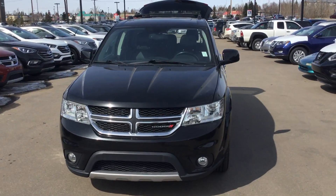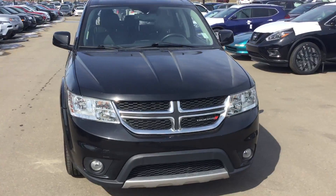Hi Chris, how are you? This is Harwin from River City Hyundai. I'm here to show you our 2012 Dodge Journey.